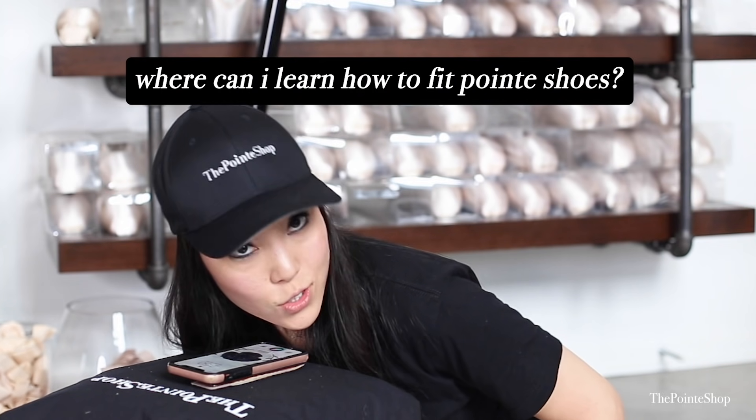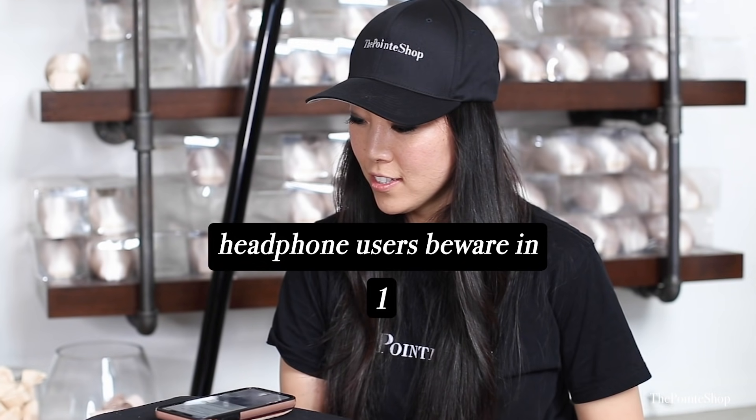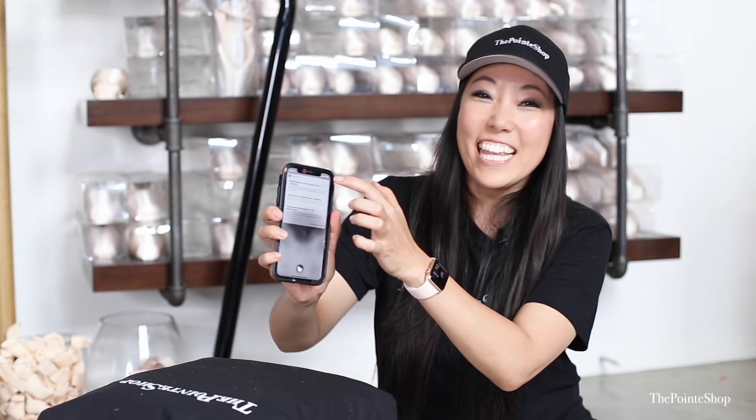Hey Siri, where can I learn how to fit pointe shoes? I found this on the web for where can I learn how to... Oh, that's The Pointe Shop! How to become a pointe shoe fitter. YouTube. Yeah, yeah.